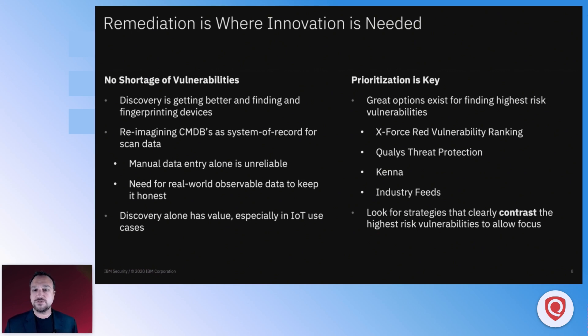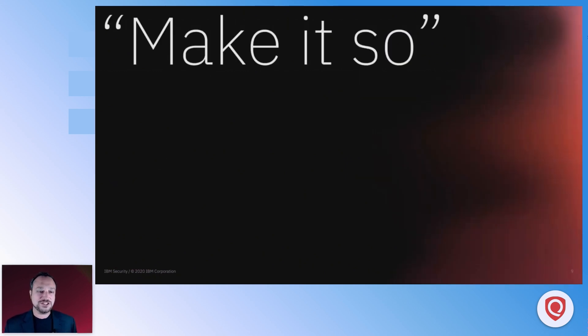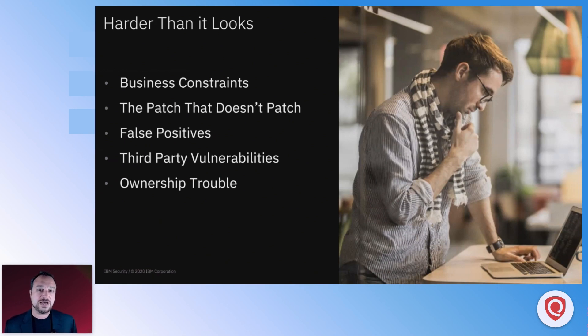We're really going to focus in on remediation itself — making it so, to borrow from a famous Starfleet captain. You have your vulnerabilities discovered, your devices discovered, your prioritization list, and you know what you need to focus on. VMDR helps a lot and X-Force Red is excited to use this capability with clients — it's in that piece of actually remediating the vulnerability. It's a lot harder than it looks, as many of us have found the hard way. We'll break these challenges up: business constraints, the patch that doesn't patch, false positives, third-party vulnerabilities, and ownership issues.